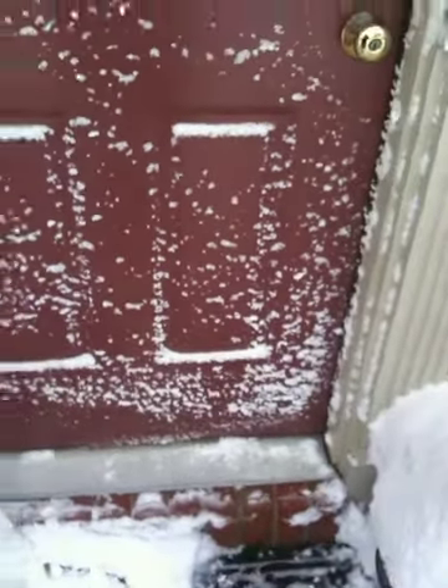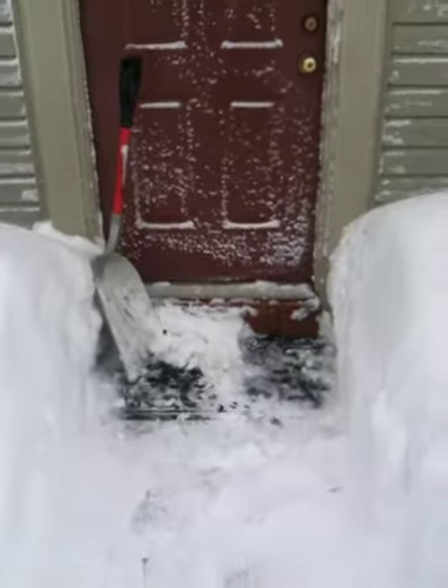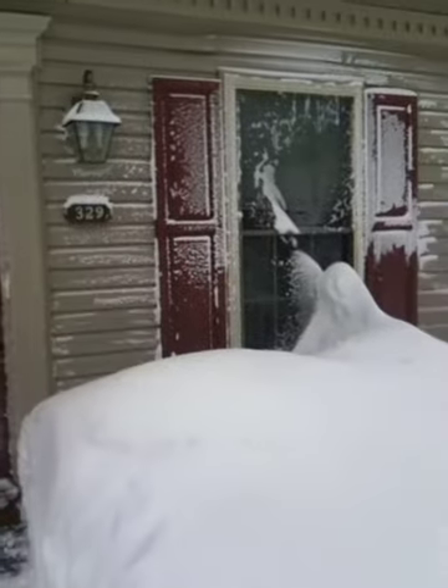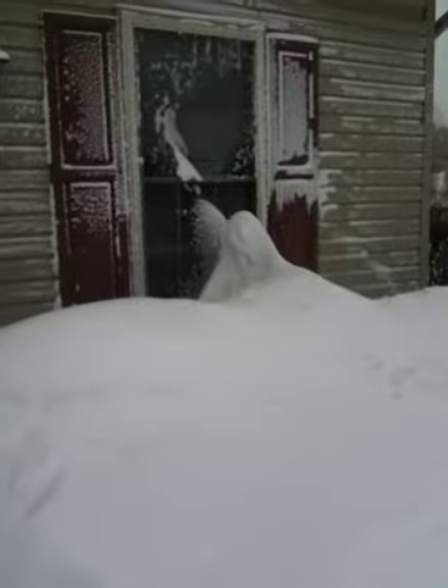This is the blizzard of 2010. Here's our house. You can kind of get an idea of the size of the drifts. That is actually a drift right up against the window. It's probably going to be hard to get an idea of how much snow we have.